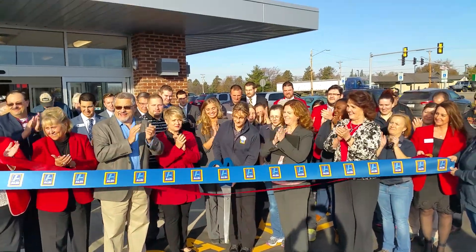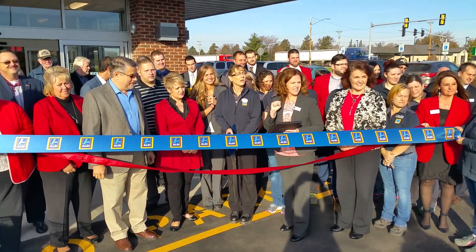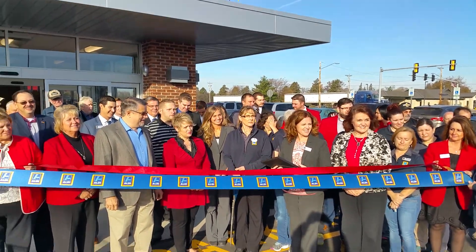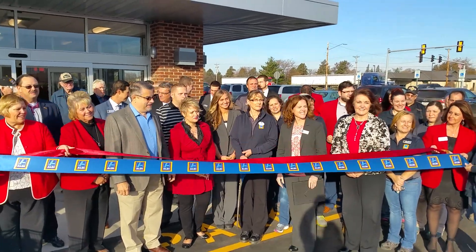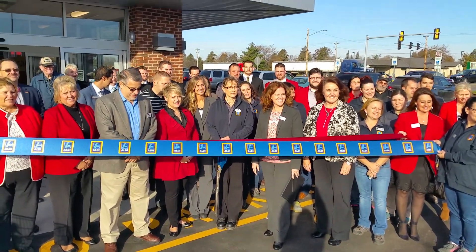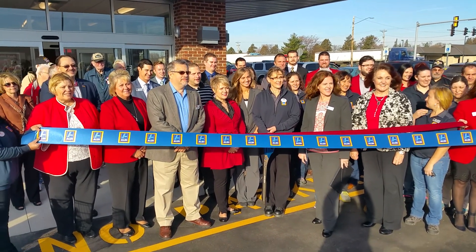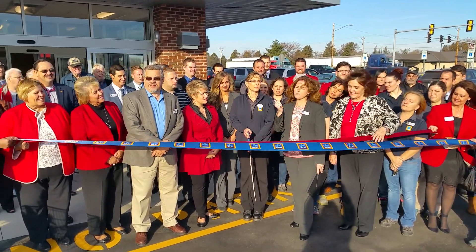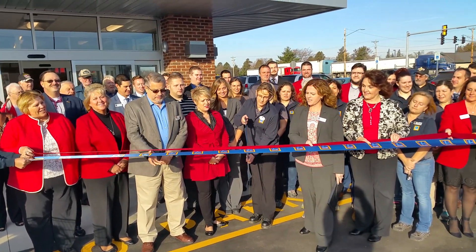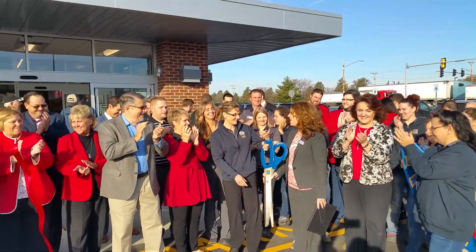What we'll do is two pictures — that's what we normally do. The first one is a practice where everybody's looking forward before we actually do the cut. And then the second one, we'll actually cut. So we'll count to three. We're going to count to three and our manager, Laura, is going to cut the ribbon and we'll get everybody inside. One, two, three! All right, that's all good.